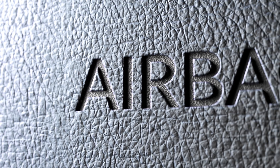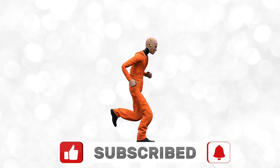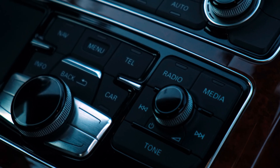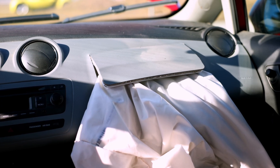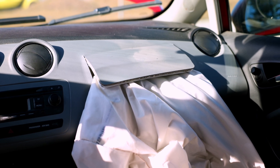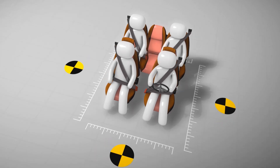Airbags — the unsung heroes of car safety. Ever wonder how they manage to inflate in the blink of an eye, faster than you can say 'crash test dummy'? Inside your car, airbags are hidden in plain sight, nestled within the steering wheel, dashboard, or even the side panels. They sit there quietly waiting for the moment they're needed. But when that moment comes, they spring into action faster than your reflexes can even react — and it's all thanks to a tiny but mighty chemical reaction.